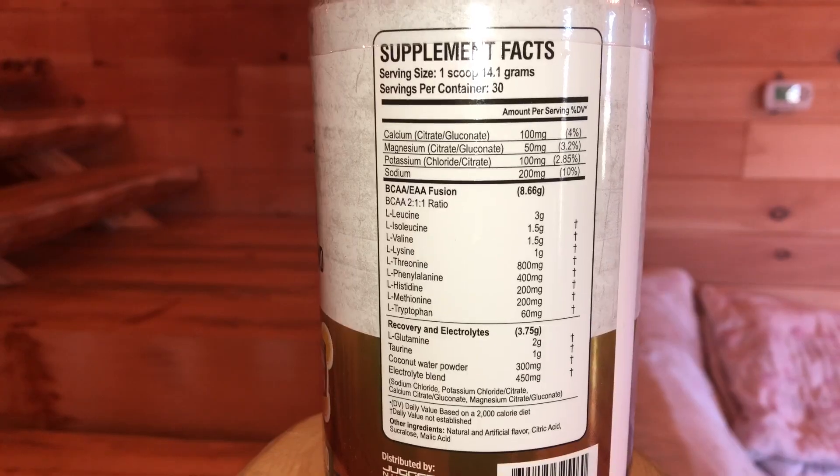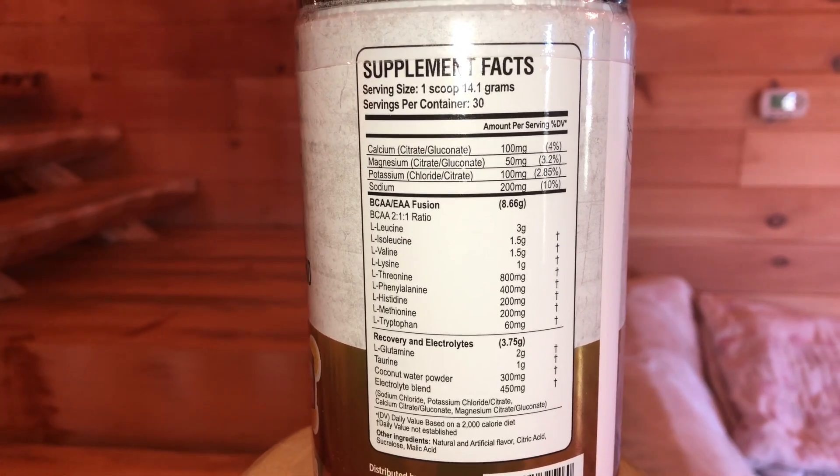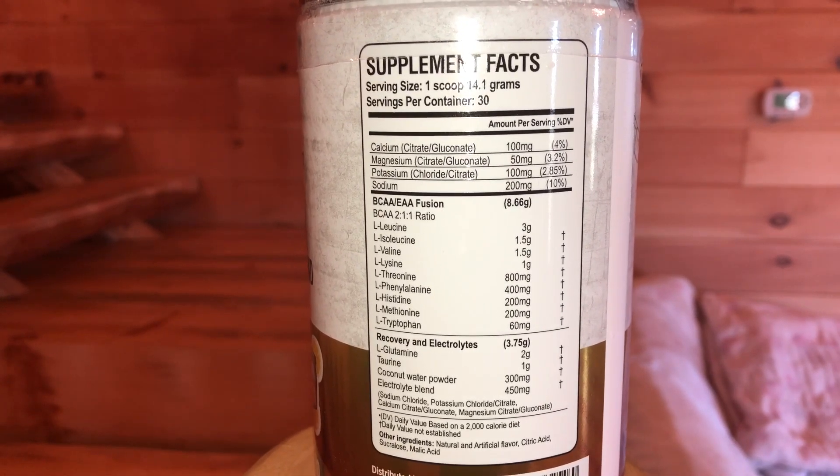Let's break open the profile. You have calcium at 100 milligrams, magnesium at 50 milligrams, potassium at 100 milligrams, and sodium at 200 milligrams. BAM — you got your electrolytes.